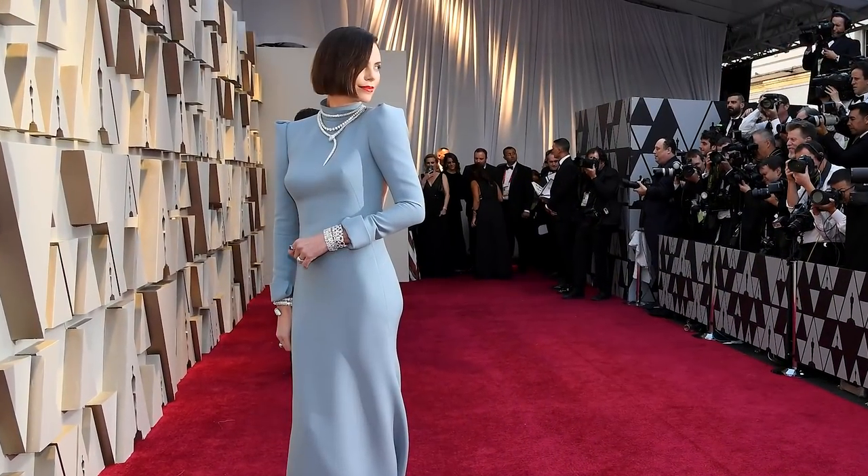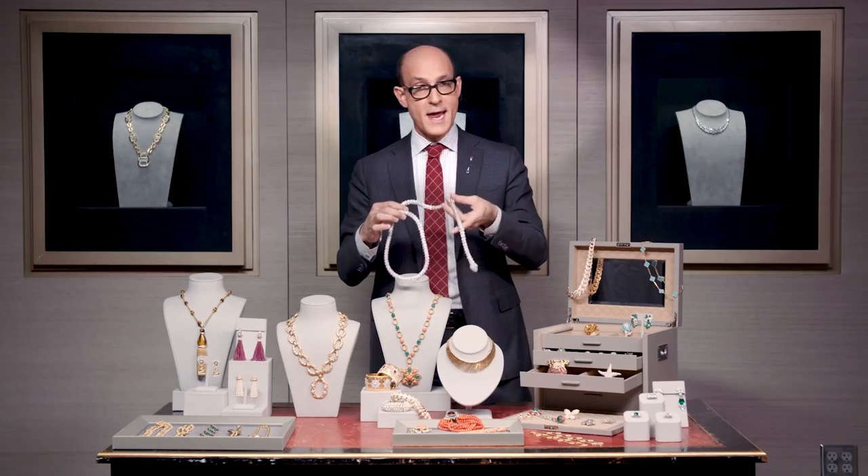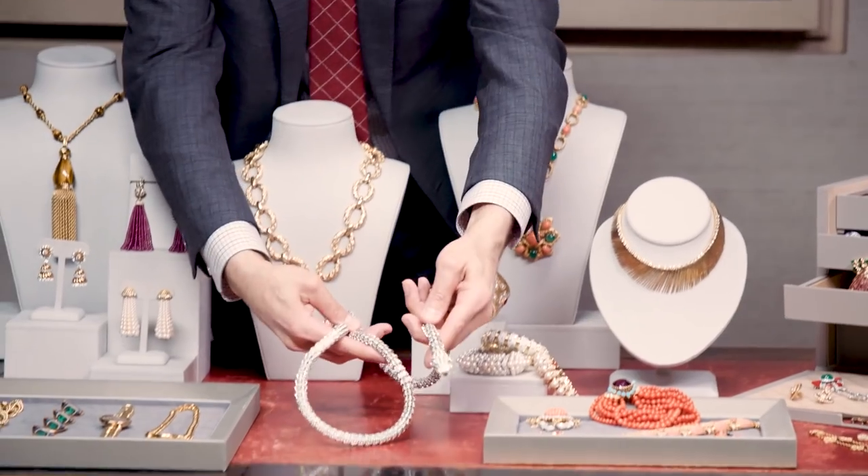Charlize Theron wore a very similar necklace to the Oscars, and it's been worn on the red carpet by many other actresses as well, including Naomi Watts, Rachel Weiss, and Julianne Moore. So you can't get more iconic than a Serpenti from Bulgari.